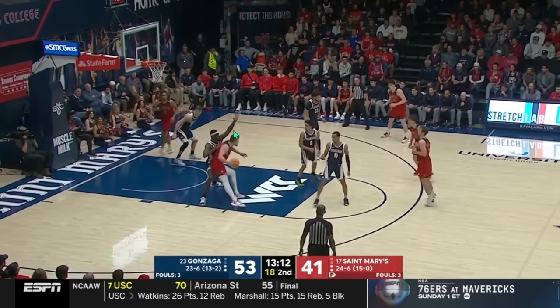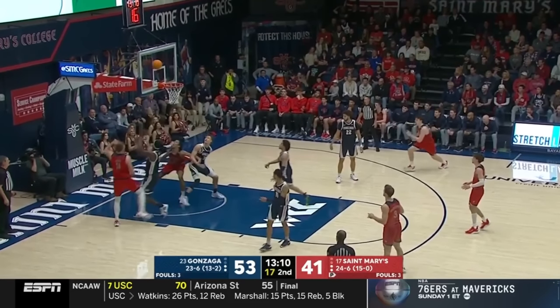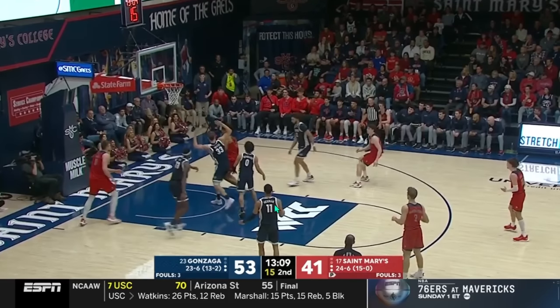Ike is a pretty good post defender, and Gonzaga has done well defending the post. Sometimes they'll have a guard kind of dig in, but for the most part it's just going to be one-on-one — just wall up, keep the offensive player in front as Ike does here, and just hope for the miss. That's what they've done for most of the season.